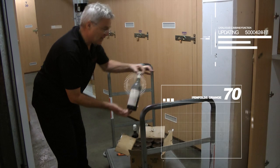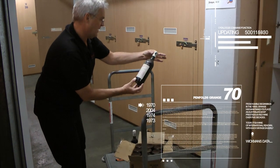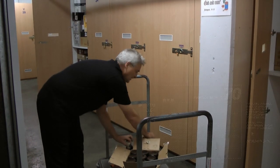I've got a few bottles of Granger here — 1970 here, and 1971.